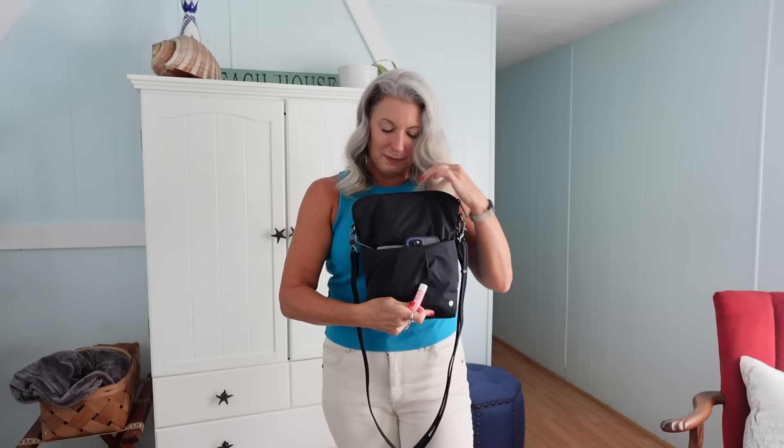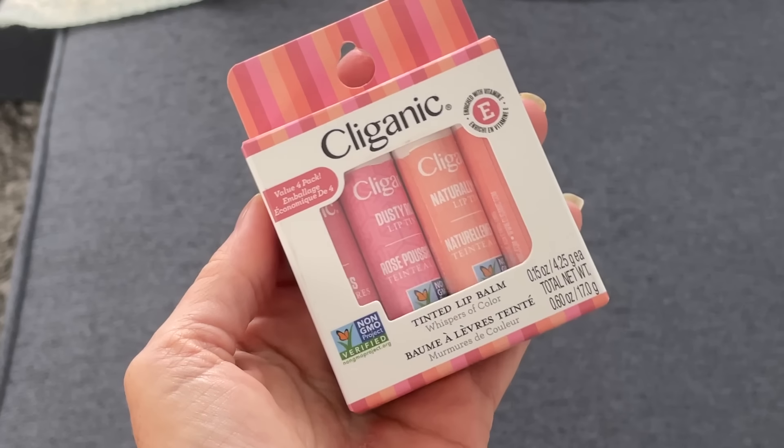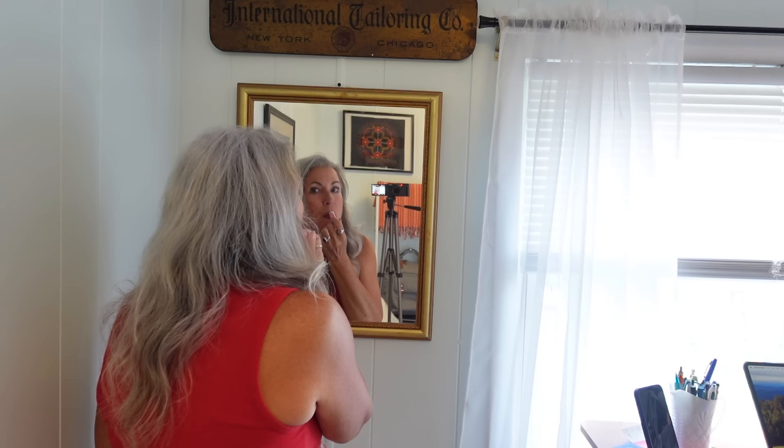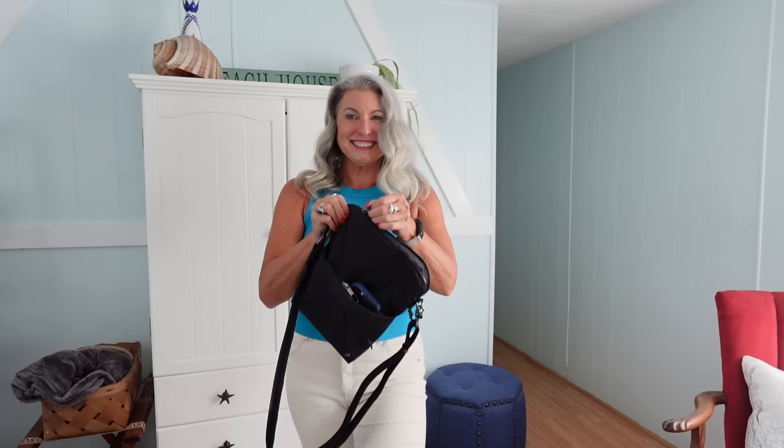Lastly, one of my addictions: lip balm. I hate the feeling of dry lips so I like to have a lip balm or two easily accessible at all times — sometimes I'll throw in a lip liner and lipstick too. I love these tinted lip balms from Cleganic; they come in a pack of four different shades, they give your lips a really good color tint, and they're a much better alternative to regular lip gloss. They make your lips feel moisturized and you look great too.